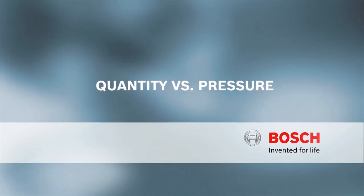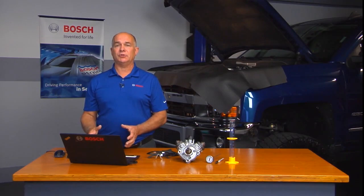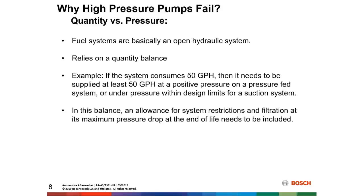Quantity versus pressure. Fuel systems are basically an open hydraulic system — they rely on the quantity balance of the system. If we have a system that consumes 50 gallons per hour of fuel, we need to supply that system with at least that much from the high-pressure pump in order for it to work properly, and that all comes from the supply pump system itself. We've got to make sure that balance is correct when we deliver fuel to that high-pressure pump.